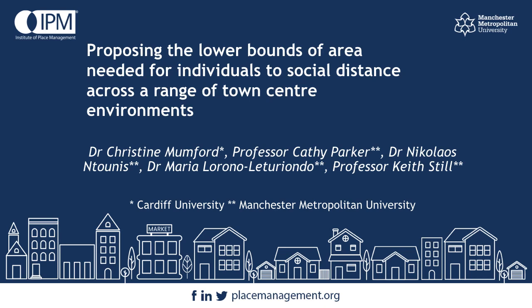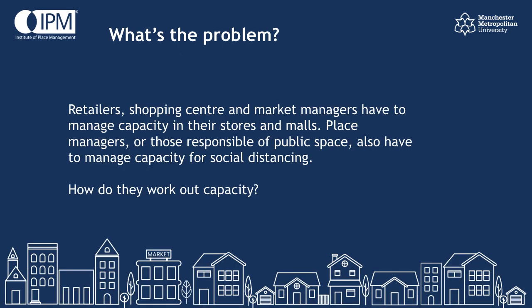Hello, I'm Cathy Parker. This is a short slide cast to explain how we've estimated the amount of area a person needs to social distance in two town centre scenarios: one where people are going to want to walk around like shops, and others where they're going to be stood still like queues. I'm going to start by introducing the research problem.